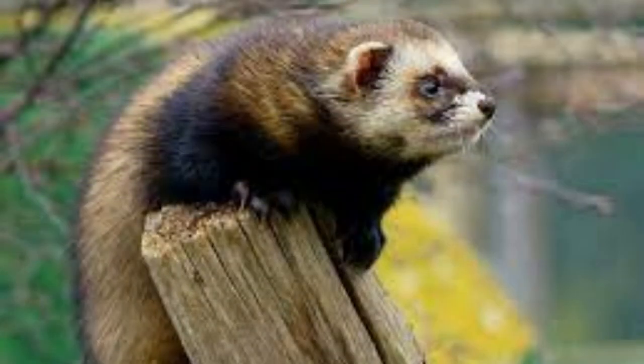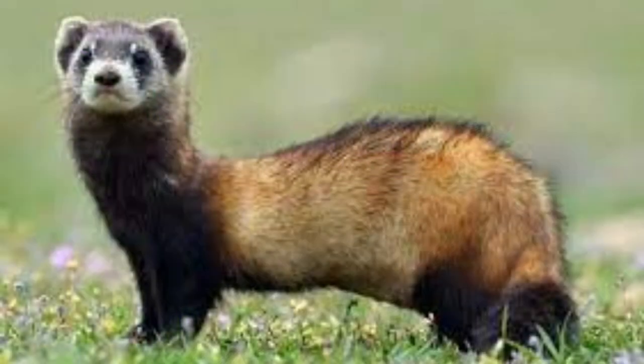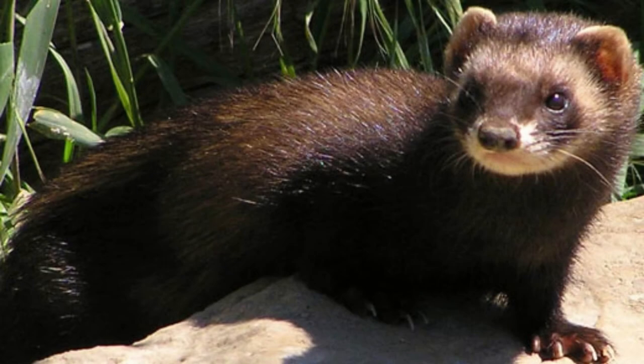It usually has a white patch around its nose and a raccoon-like mask around its eyes. One key way to identify a polecat is the way its fur changes: in summer, the fur gets lighter and thinner; in winter, the coat gets thicker and shades to a silvery-gray color. Compared to other members of the mustelid family, the polecat has exceptionally large, sharp teeth.